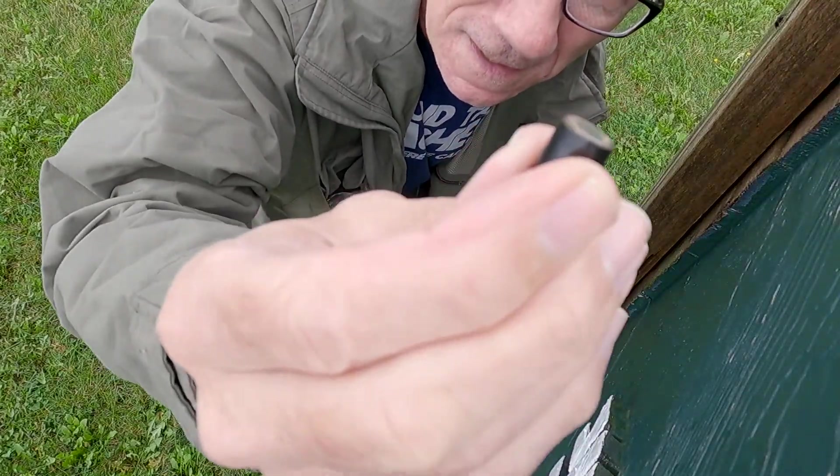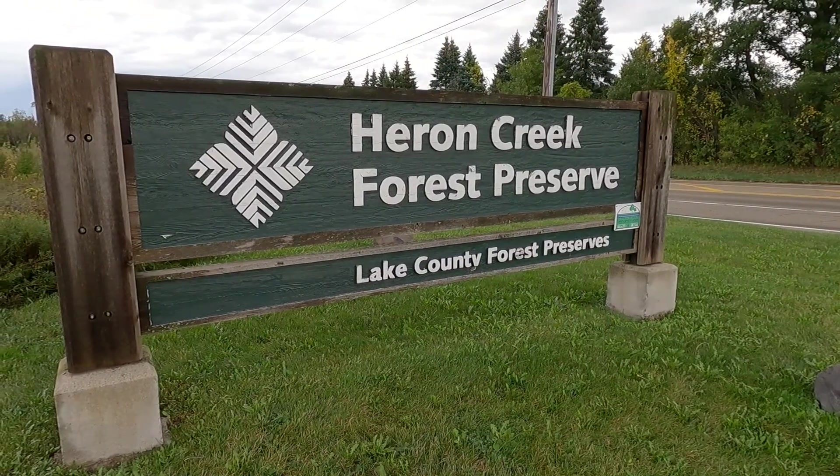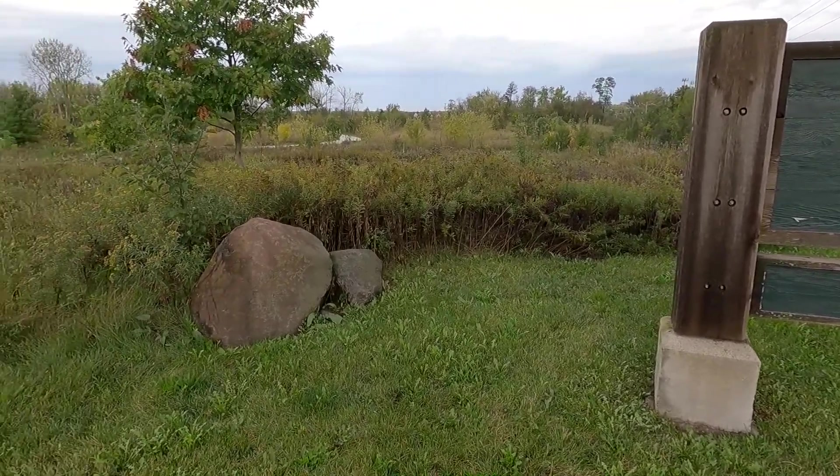You don't get many smaller than this. We're here at Heron Creek Forest Preserve in Lake County and we're going to pick up a few geocaches.